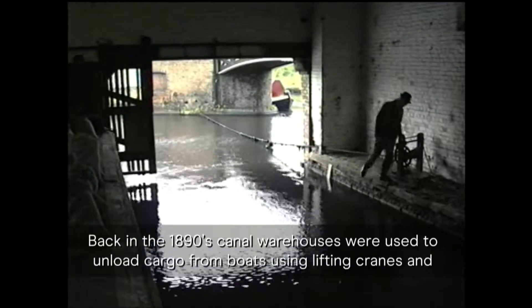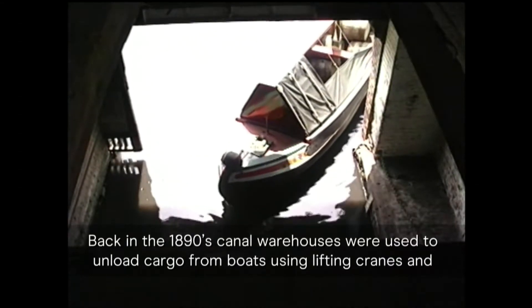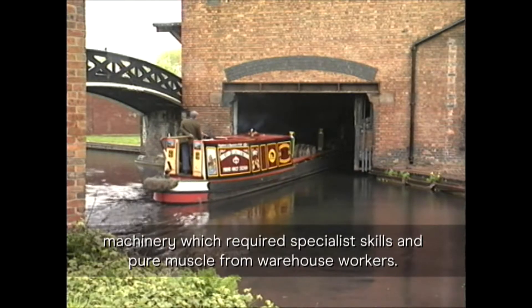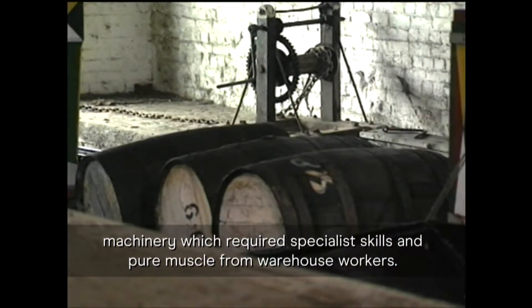Back in the 1890s, canal warehouses were used to unload cargo from boats, using lifting cranes and machinery, which required specialist skills and pure muscle from warehouse workers.